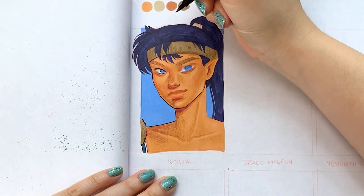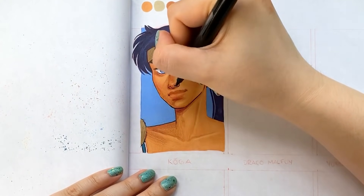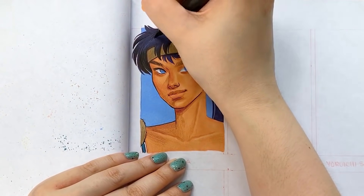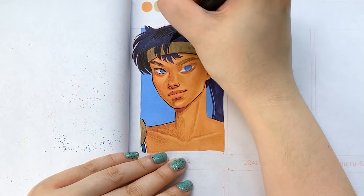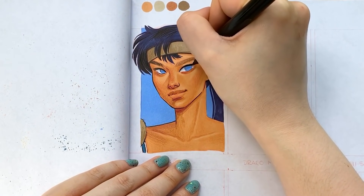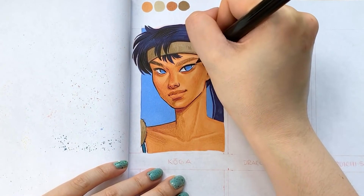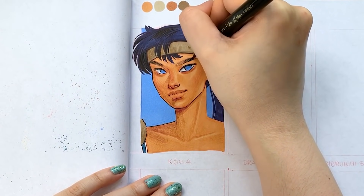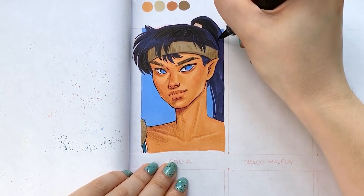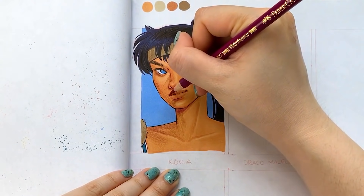Something I never understood about Koga and Ayame is that both of these characters are depicted without the white highlights in their eyes. Does anyone know why? At first I thought it might be because they're demons, but then I realized there are tons of demons in the show that do have white highlights. When drawing Koga I was debating whether to add them or omit them, but ultimately I did add them because the drawing doesn't look complete without them — that little twinkle just brings the eyes to life.